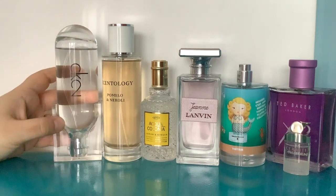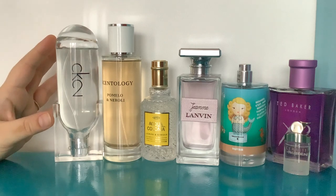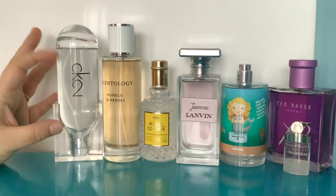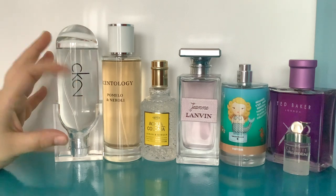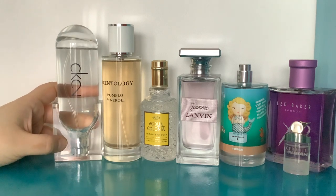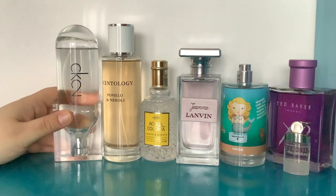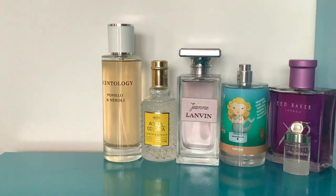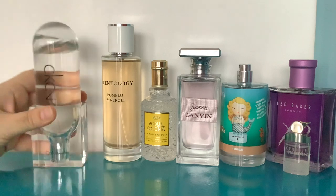It's an absolute bargain — I think this was 35 pounds for the big one, but you can get the 30ml for under 15 pounds. It's entirely unisex — doesn't lean masculine, isn't massively feminine, and it's not sharp like so many fresh perfumes. The orris root makes it sweet, not sharp. It's so glorious — I just don't know how they did it. It's so magical. I absolutely love CK2.